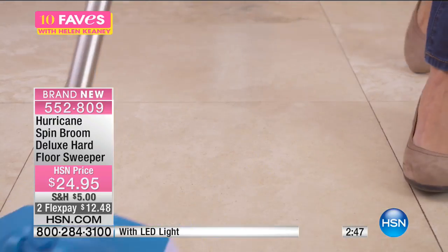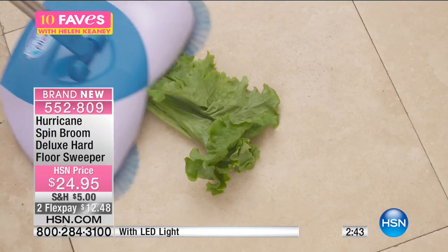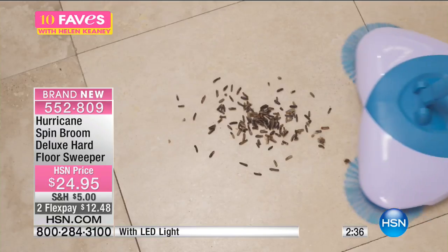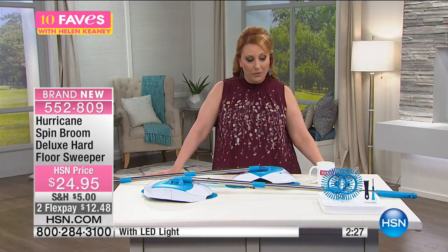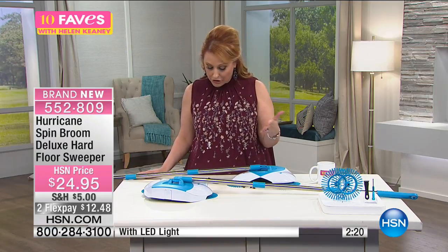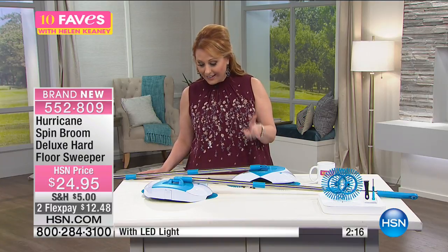$24.95. He said it works great on a sandwich — he wanted to bring a ham sandwich, but I said Anthony, I'm not doing a ham sandwich on Ten Faves. I will do raisins. So it's only $24.95 — $12 and change to get it home. You get the floor sweeper, the broom, the replacement heads, the washers pre-installed, the spin broom light, the screwdriver, and the instructions.